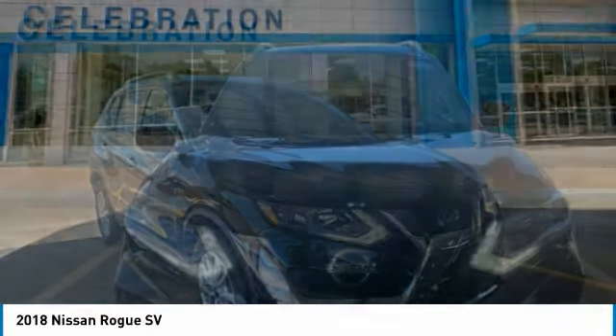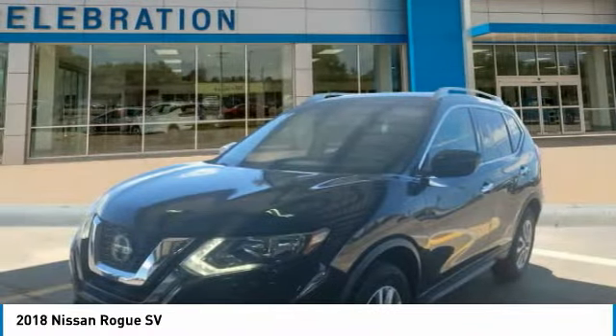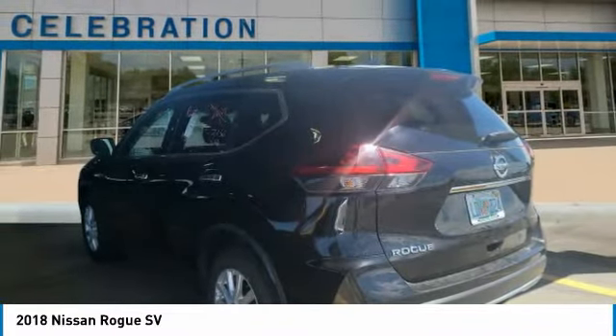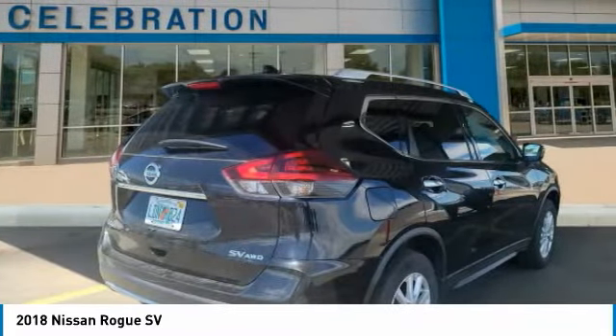Love the 2018 Rogue. This stylish Rogue gets 27 miles per gallon and still boasts nearly 58 cubic feet of cargo space. With a 5-star side impact safety rating and confident handling, the Rogue is more than you expect and everything you deserve.